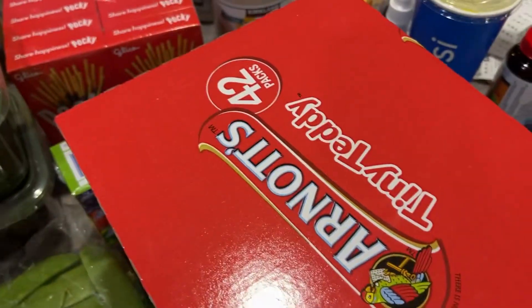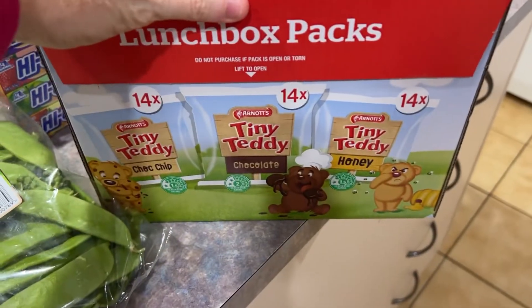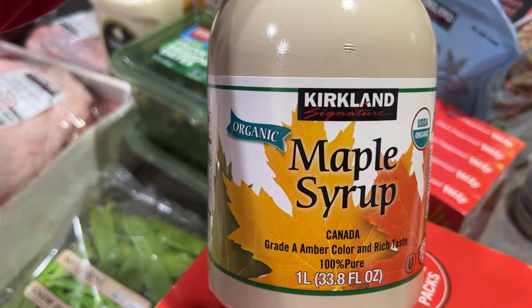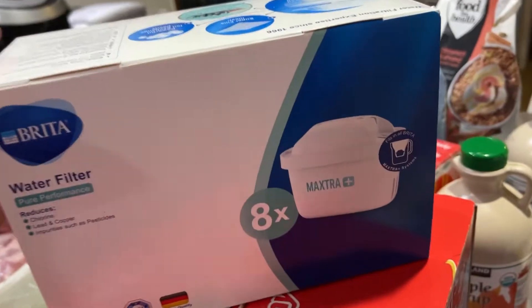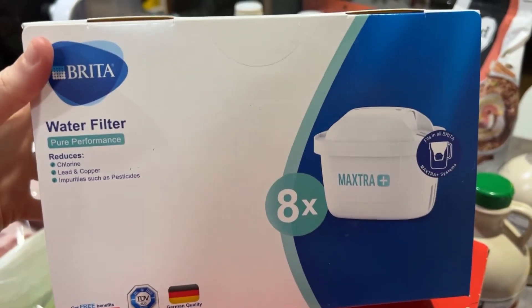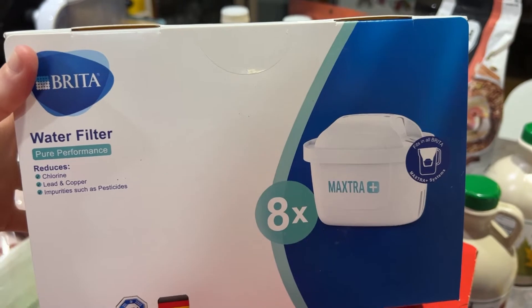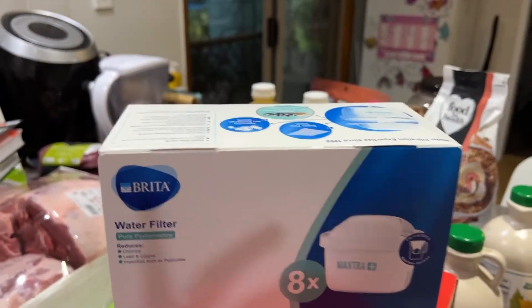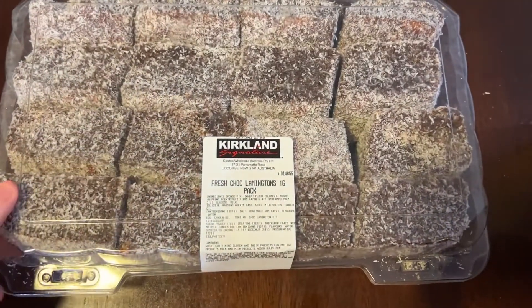Another random Costco find — we got a 42-pack of tiny teddies because my kids love them, they make a great little afternoon tea snack. Two big things of the Kirkland maple syrup — this stuff is amazing and so cheap. And a big packet of water filters — an eight-pack for around $50, which worked out to a super cheap unit price per filter.